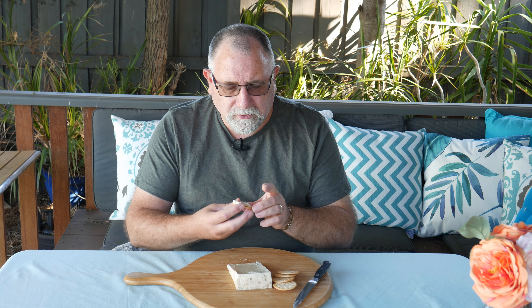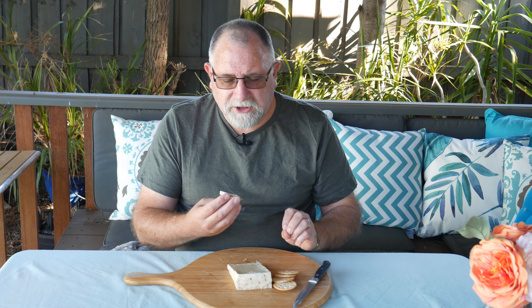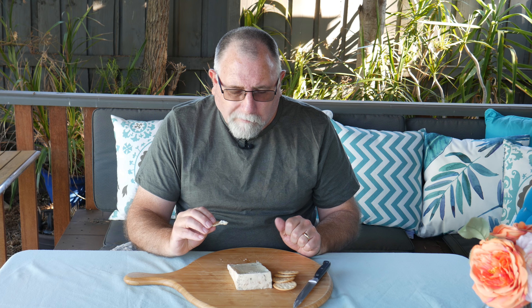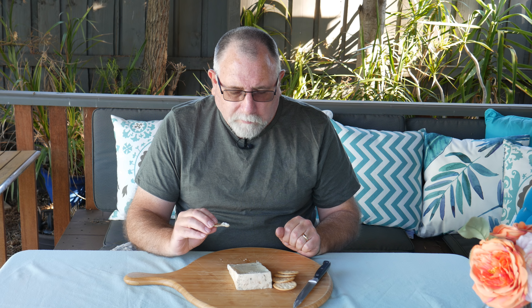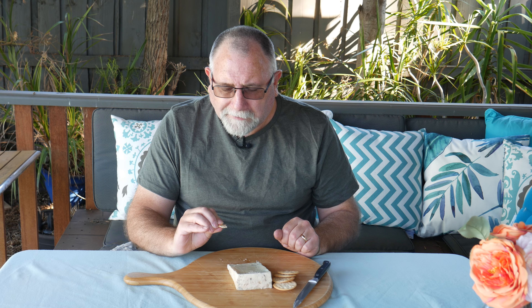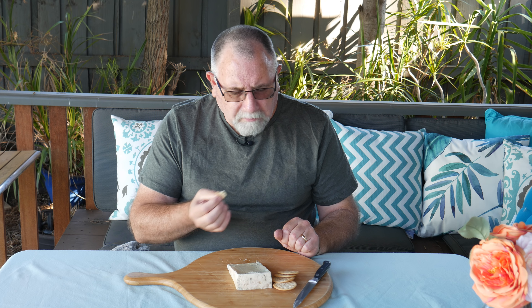That's very nice. It would make a wicked blue cheese sauce because it's not too strong. When you make a blue cheese sauce you don't want it too strong — you just want that mild blue cheese taste. This is very nice. You definitely need it with crackers; I don't think it would go well by itself.